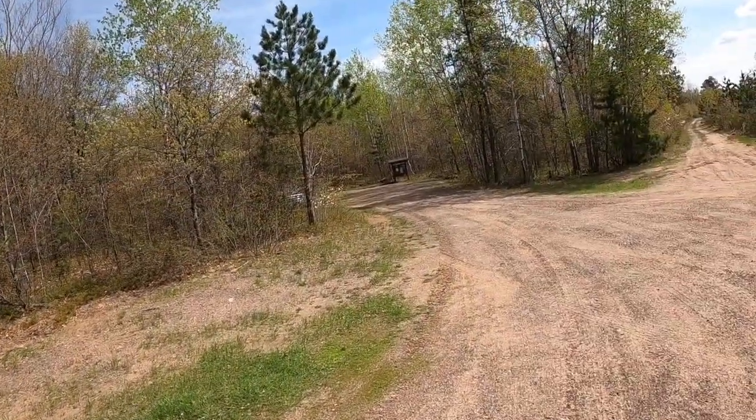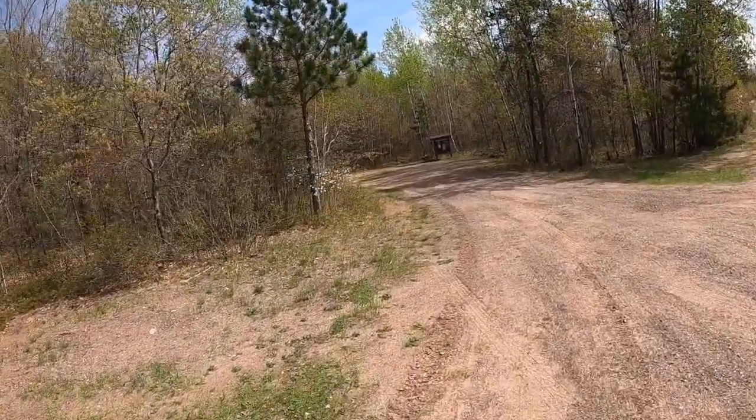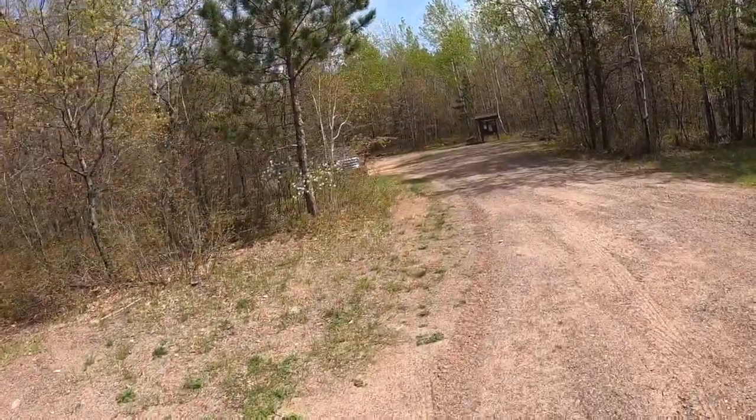Here's the trailhead and a nice parking spot. That's all I've got for today. Thanks for coming along. I hope you enjoyed the hike. See you next time. Bye.